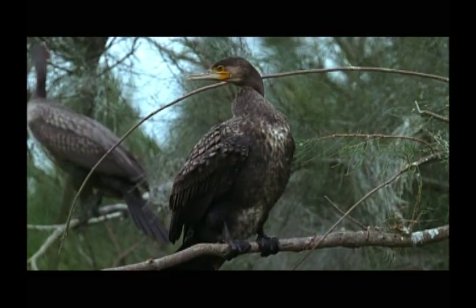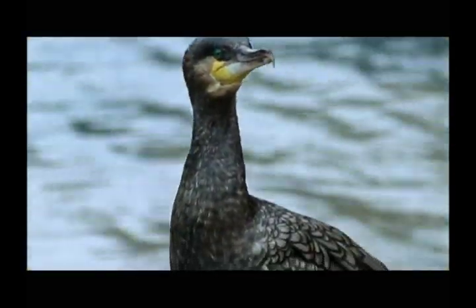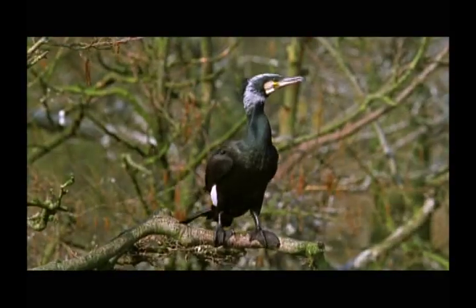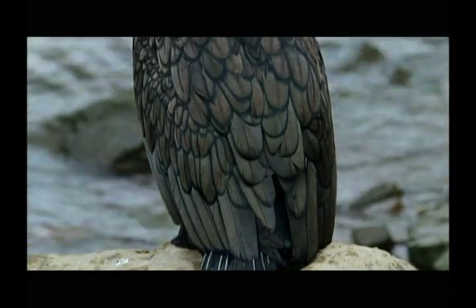The cormorants found in Jinmen are widely distributed around the world. They belong to the subspecies Sinensis, which is abundant in China. It is also known as the great cormorant or the common cormorant.